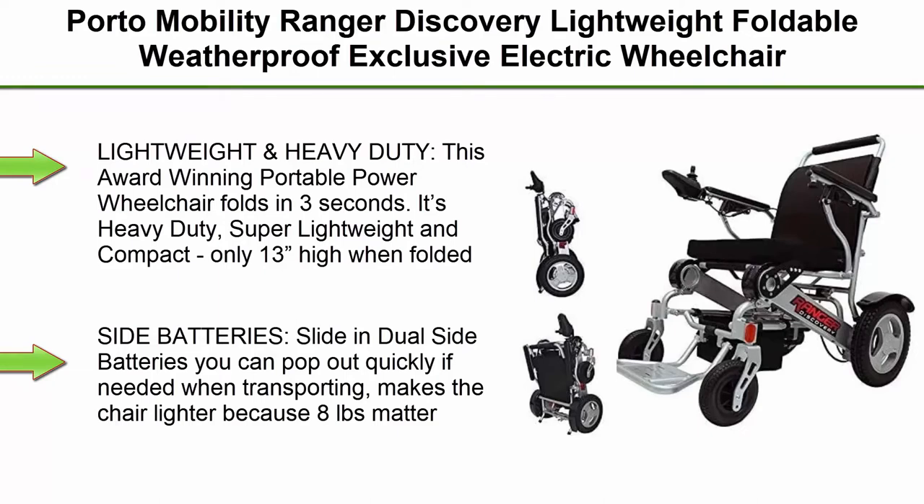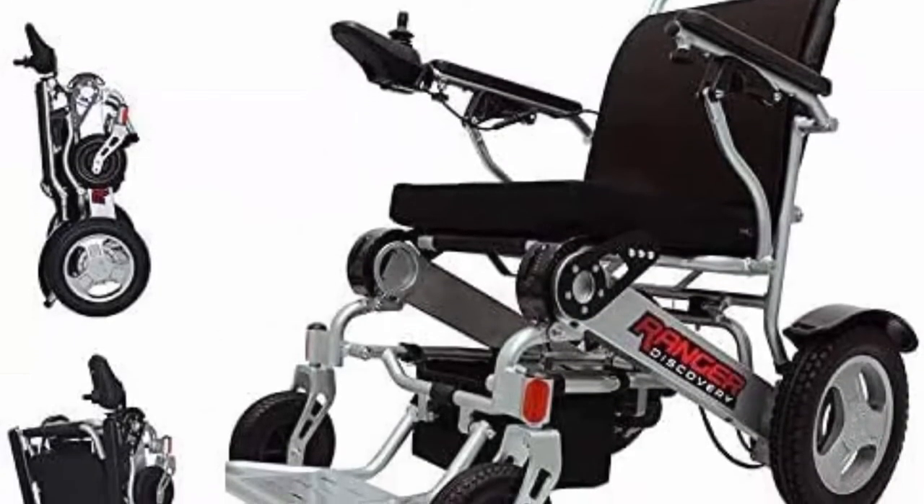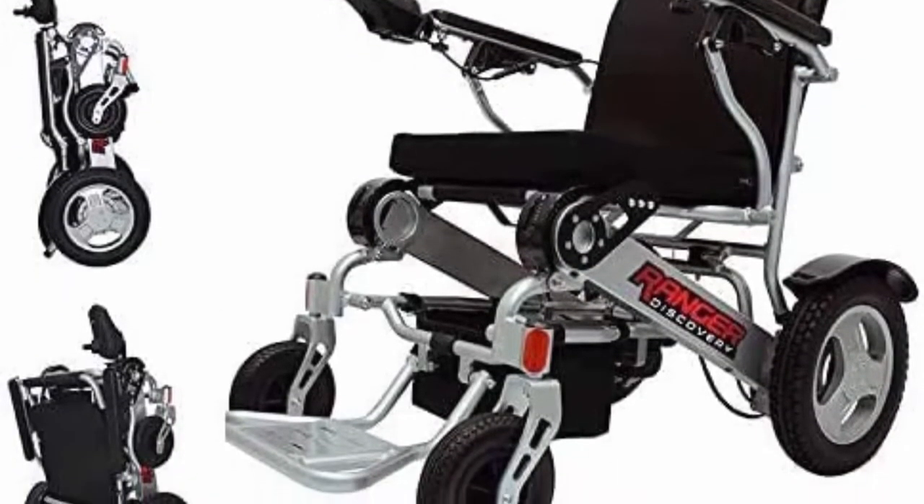Portable, Brushless Powerful Motors, Dual Battery, All Terrain, Silver, Standard. Lightweight and Heavy Duty — this award-winning portable power wheelchair folds in 3 seconds.